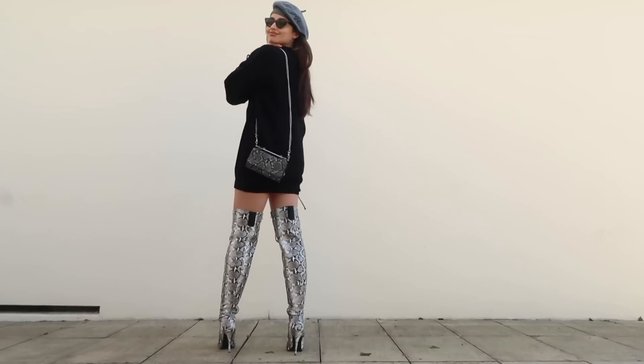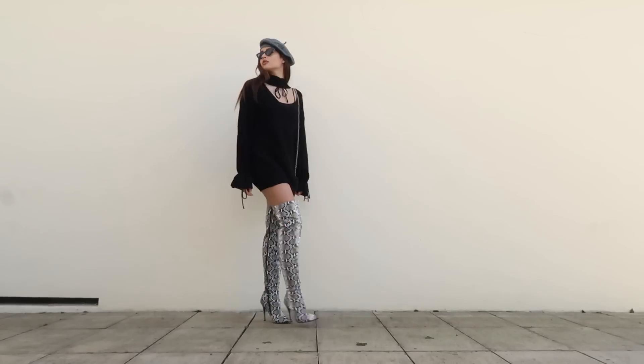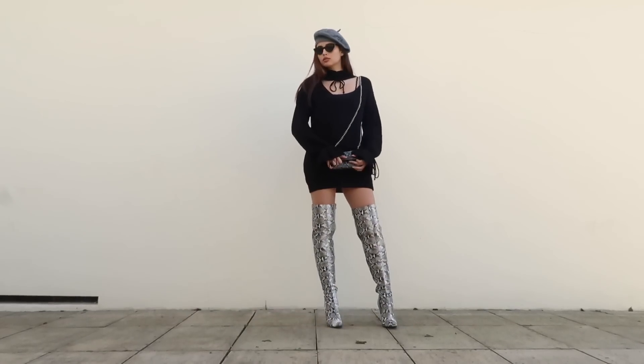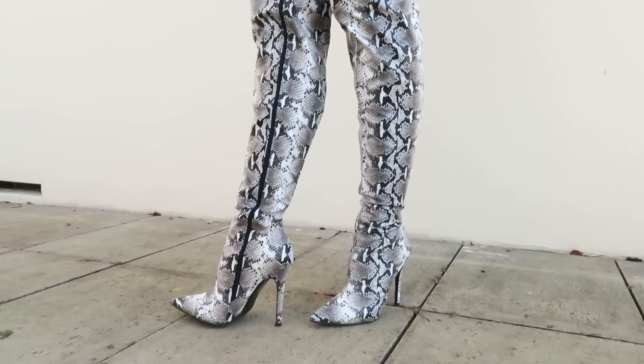I went once again with a beret — this is a gray beret and it looks really cool. I also have these cat eye sunglasses, and I paired this with a really cool small purse that kind of matches the boots because of the print.